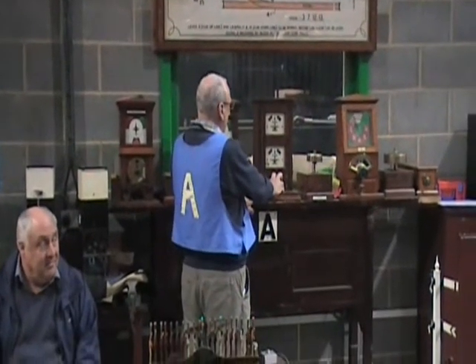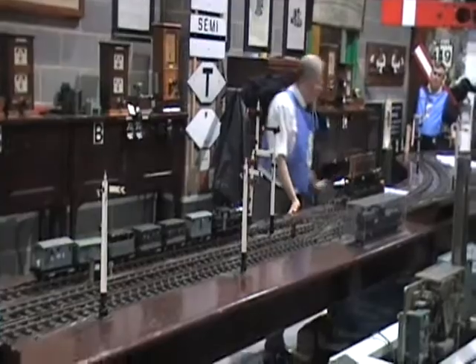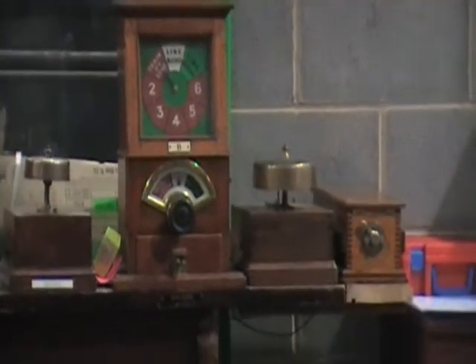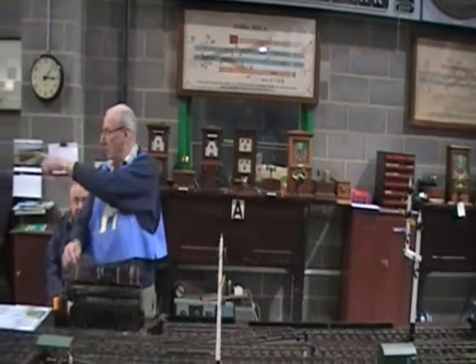A passenger train is bell code 3-4-1; an express is 4, but in this case it is 3-4-1. Signalman B, doing his job properly, checks his route is set and his points are locked, then responds with 3-4-1 and moves the indicator to the green section — line clear. That is repeated back to box A, which is why we used to have so many wires between signal boxes. The signalman at A checks the indicator, checks the points, and pulls the signals in sequence.